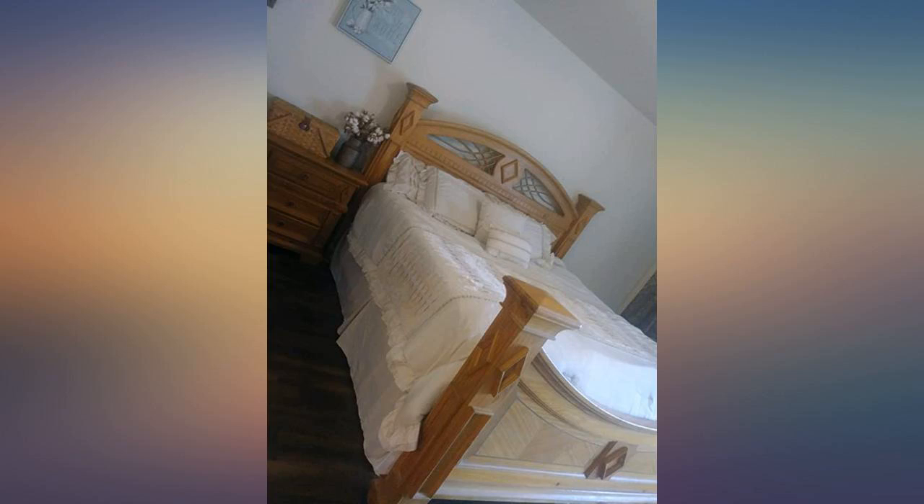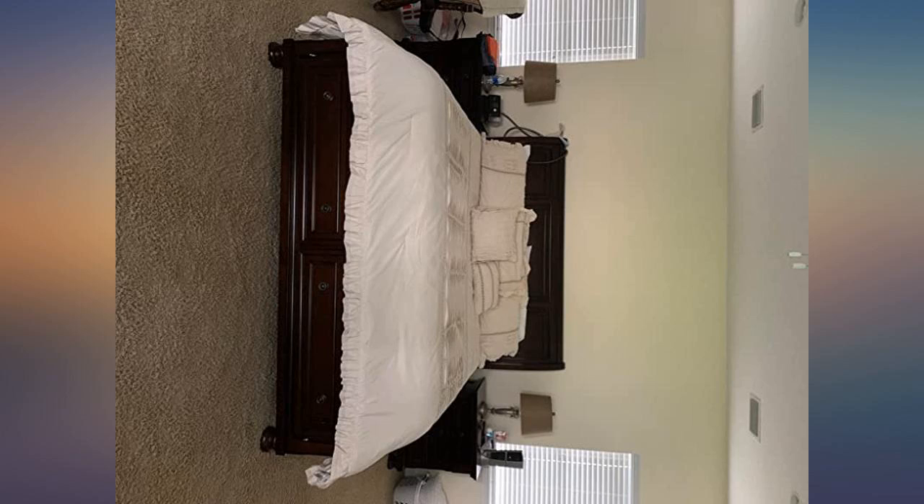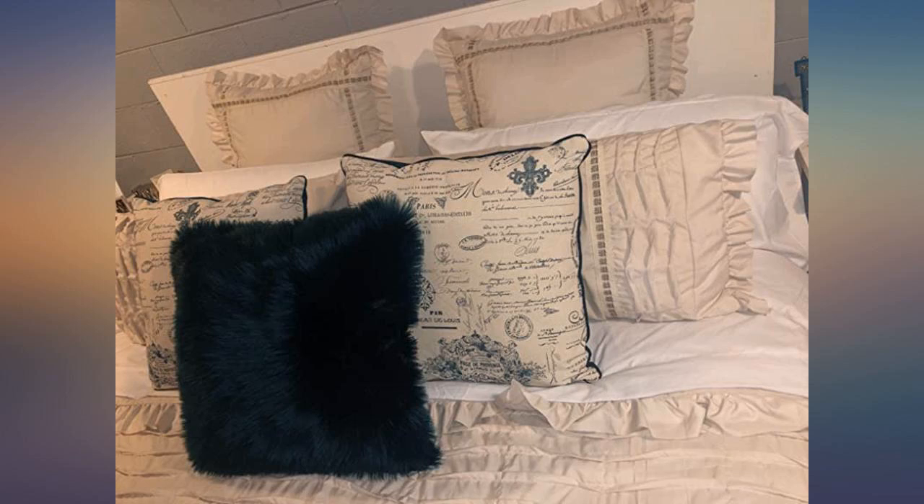The only thing I did not really care for was how the bed skirt was made. It's as if it's a sheet that just lays on top of the box spring. It moves around a lot and I'm always adjusting it. But no big deal — I will be able to alter it to my liking.